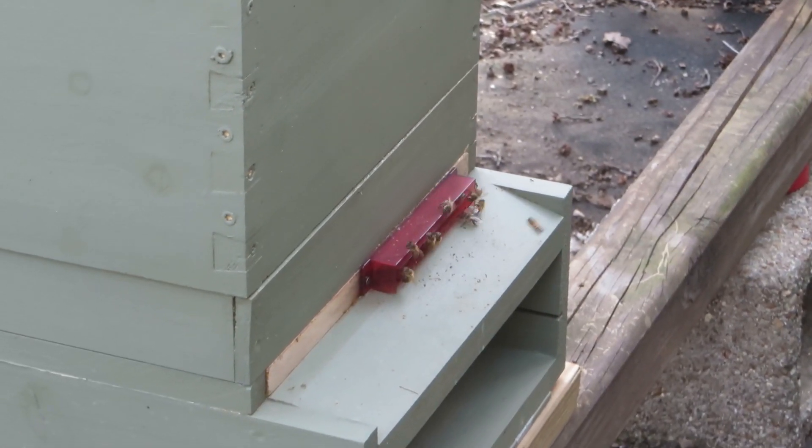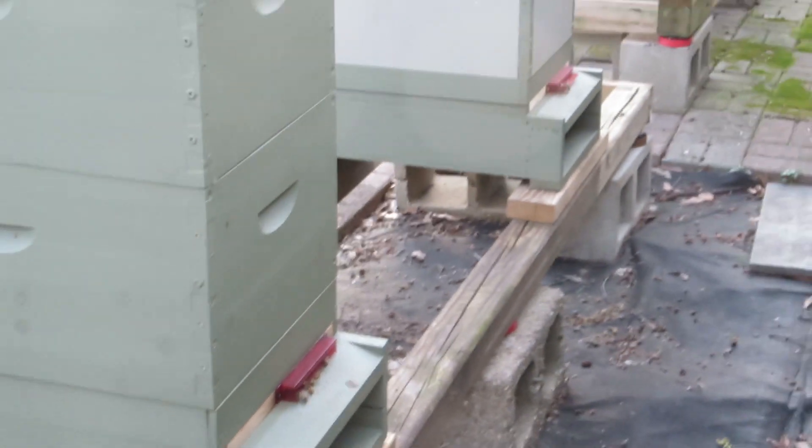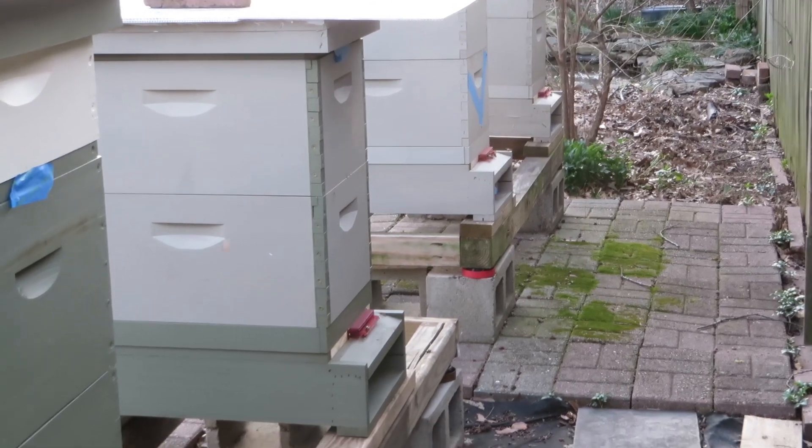That modification should make it so that they don't drop as much pollen. I've modified a couple of others but I haven't taken the time to pull the entrances off and change that yet.